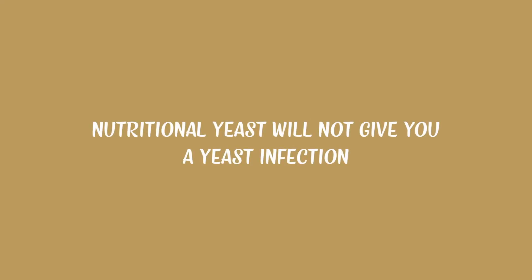First, there's a misconception I want to address. Nutritional yeast will not give you a yeast infection. Some people are allergic to yeast, and if that's you, you should avoid it, but it won't give you a yeast infection.